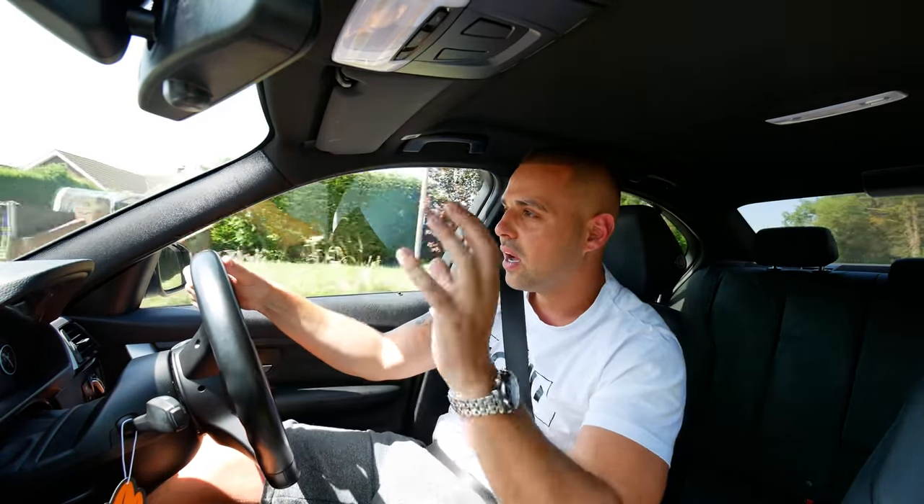I wanted this video to be a two-week update about how great the RS6 is, full of positive stuff. This isn't a positive video, but it's the reality of owning a used car — especially one tuned to over 700 bhp. If you liked it, give it a like. If you're new and interested in this type of car or car trading, hit subscribe. I'll see you in the next episode of Diary of a Car Trader — where I've got an update about the RS6 and talk about maybe getting another new car.